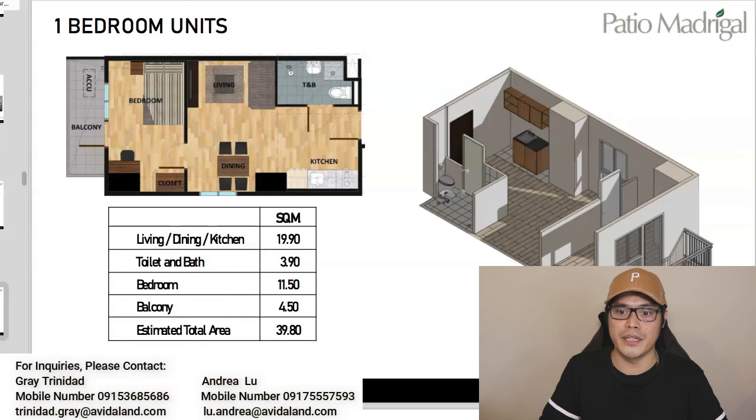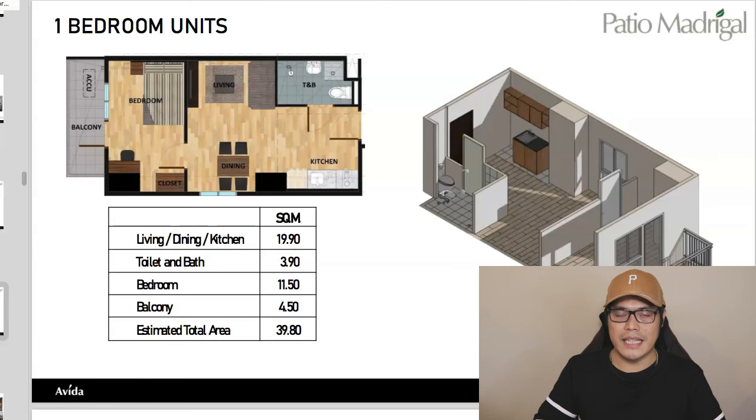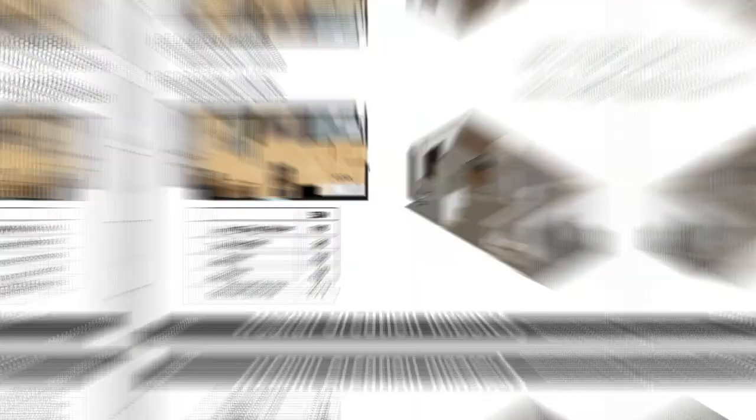Thank you for watching, guys. I hope you liked this video. If you did, please give it a like, thumbs up, and share it with your friends. If you have any questions, put them in the comment section below and I will answer them. Please hit the subscribe button and turn on the notification bell so I can give you updates whenever I release a new video. Thank you and God bless — we'll see you next time.